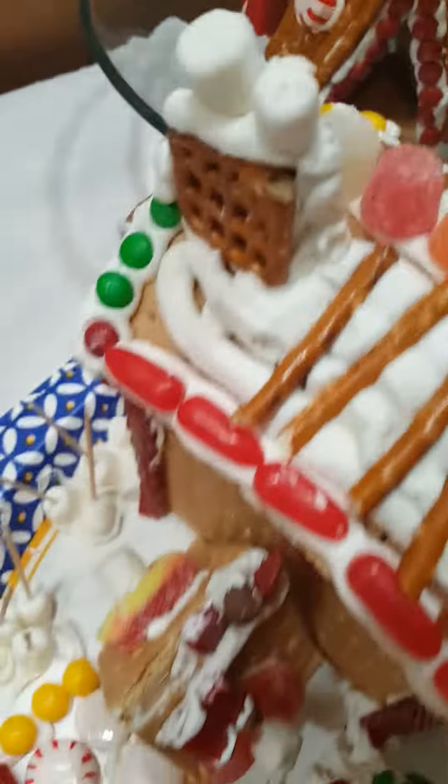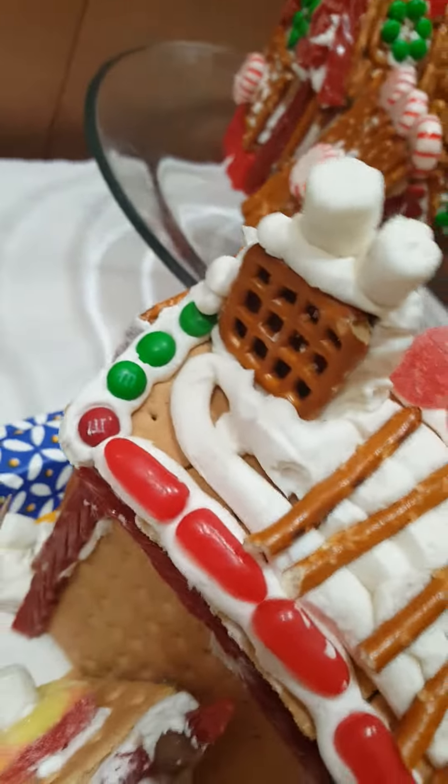The roof has a chimney and smoke. Beautiful — not compared to hers, but still.